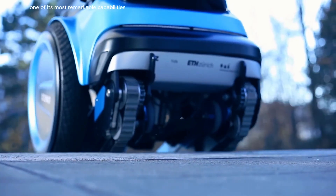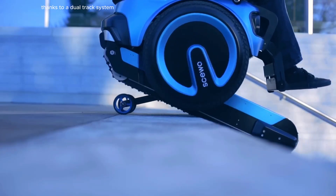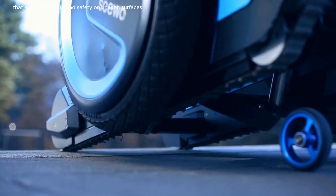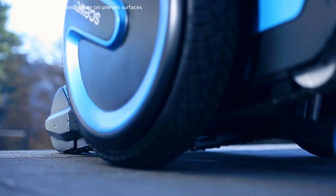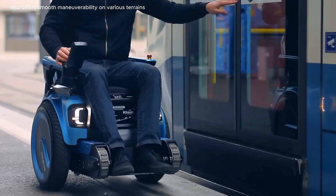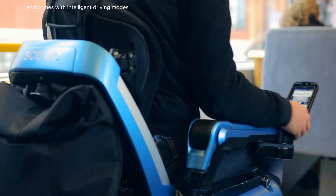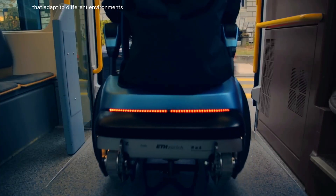One of its most remarkable capabilities is the ability to climb stairs, thanks to a dual track system that ensures stability and safety on uneven surfaces. The XS-WO also offers smooth maneuverability on various terrains, from city streets to grassy fields, and comes with intelligent driving modes that adapt to different environments.